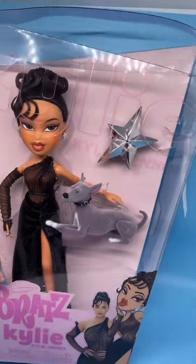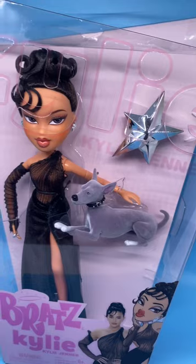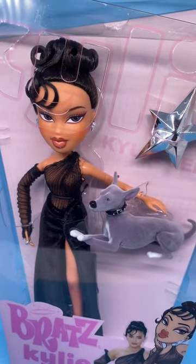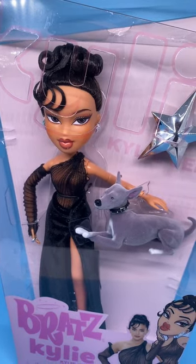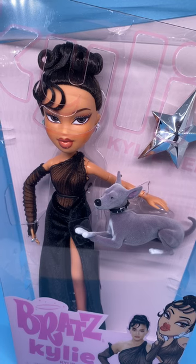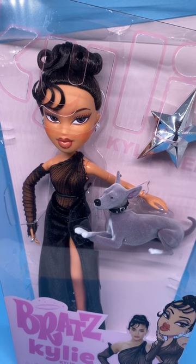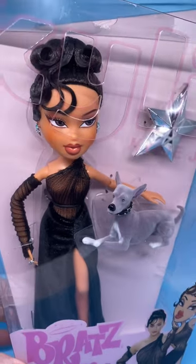I've not removed her from the box — she's sealed and I don't plan to remove her. I think they came out with 5 of the Kylie Bratz dolls in different fashions. I think this is the only one that has a dog, but I'm not positive. This is the only one I plan to collect. I don't have room nor do I want all 5 different versions. But this is the one I chose partly because of the dog, partly because of the hairstyle, the jewelry, and the dress.